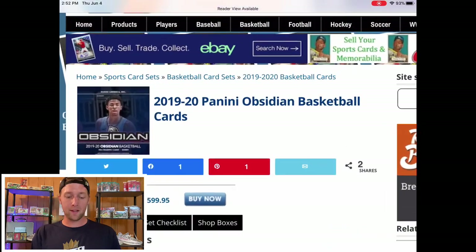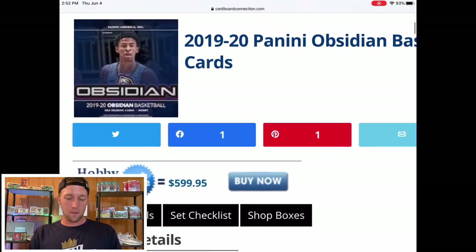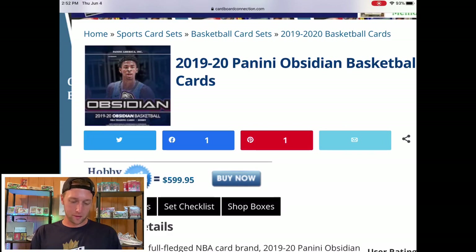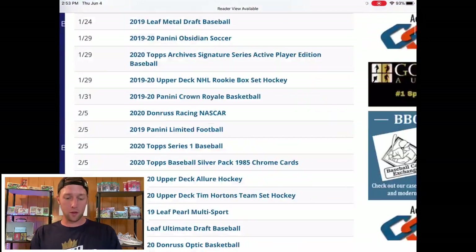The last one I want to mention is Obsidian Basketball, which might get pushed to July — it doesn't have a confirmed release date and the pre-order on Blowout shows June 26th, same as Spectra, so I think it might get pushed. Depending on the price — looking at around $600 — I might try to pick up a box. I got one or two boxes last year and was in a bunch of breaks because I really liked it; it looked amazing and was fairly loaded, not too hard to hit big cards.